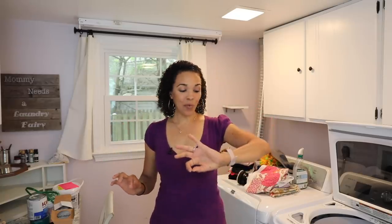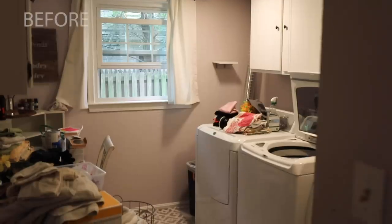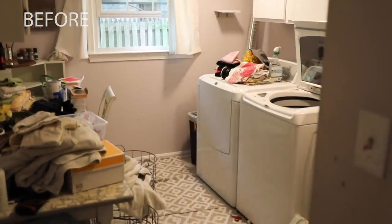Hey guys, what's up — Serena here from thriftdiving.com. My laundry room is a hot mess, and several weeks ago I told my readers and viewers: let's do a laundry room makeover challenge — not a 30-day, a 15-day refresh. I'm down to the wire; it's day 12 and I only have a few days left. I really want to walk into this room and feel like it's nice, it's clean, a place where I want to come in and do laundry.